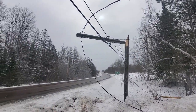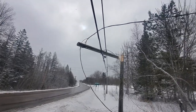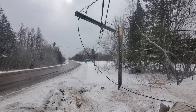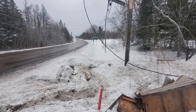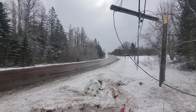Once the scene was somewhat secure — and this is dangling here but it's not going to fall around or anything — the tow truck was able to come in and remove the vehicle so we can start our work. One of the first phone calls I made was to the office to get some of our own traffic control on their way here.